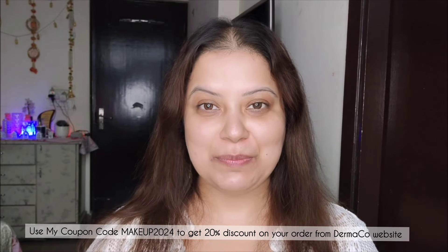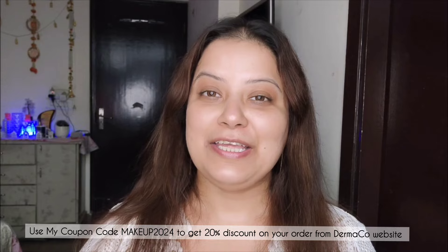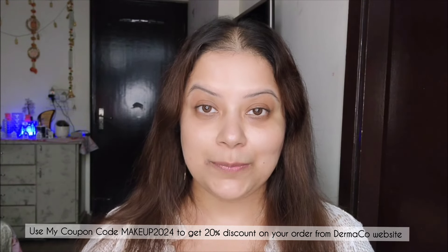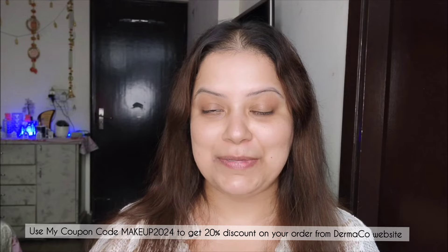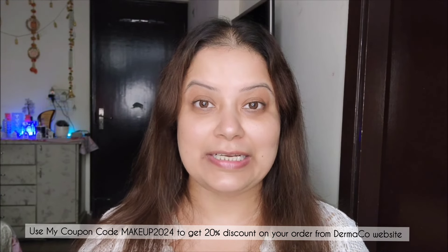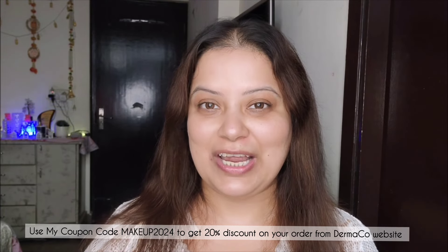Hello everyone, welcome to my channel Makeup and Beauty. I am Samanita. If you are new to my channel, welcome! Here you can find videos on skincare, hair care, makeup tutorials, makeup reviews, and new launches, and many more. If you are new, don't forget to subscribe to my channel and click the bell icon to get all the latest updates whenever I upload.